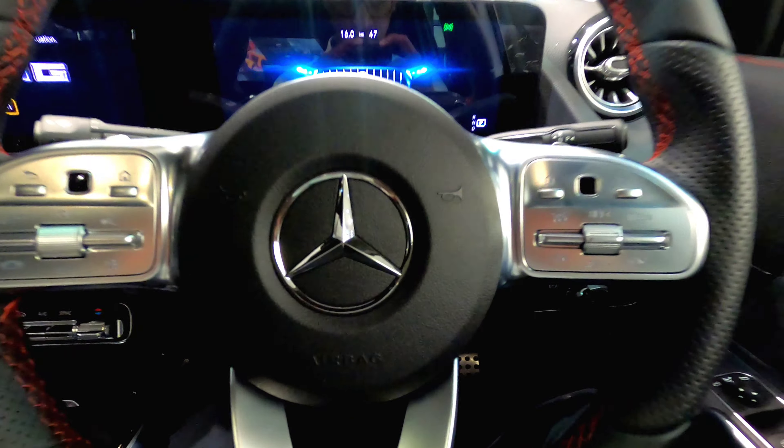Opening the front doors, you can notice the electrical seat adjustment given on the doors with three memory functions and all the window controls. You get a Burmester surround speaker system with a lot of storage space on the doors. The door panels have microfiber materials giving a very good premium look. You get AMG floor mats and a lit door sill with the AMG badge. The seats are made out of Artico leather and Dynamica microfiber with red contrast stitching, and the steering has Nappa leather with red contrast stitching.